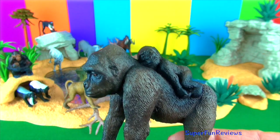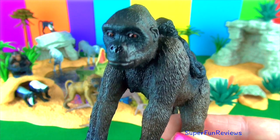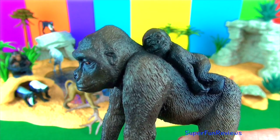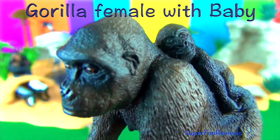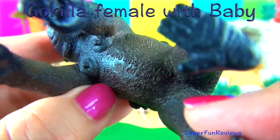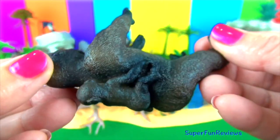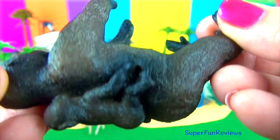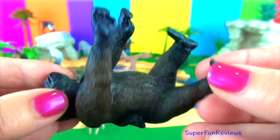This is the gorilla with a baby. Gorilla infants are helpless at birth. They learn to crawl at about two months and are walking by the time they are nine months. Mother gorillas nurse their babies for about three years. Like all great apes, gorillas have arms that are longer than their legs and tend to walk on all four limbs at certain times using their knuckles. Gorillas are the world's largest primate.